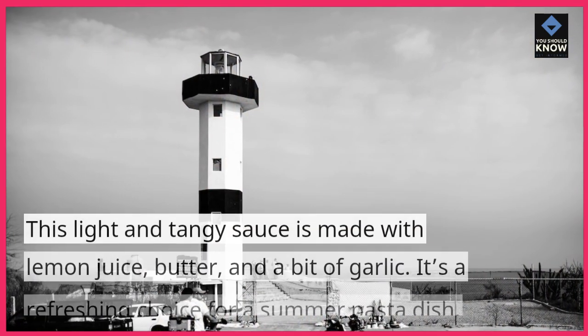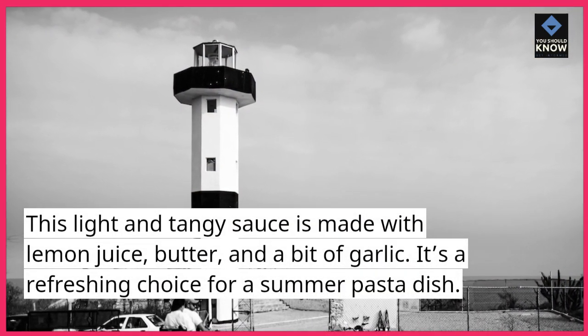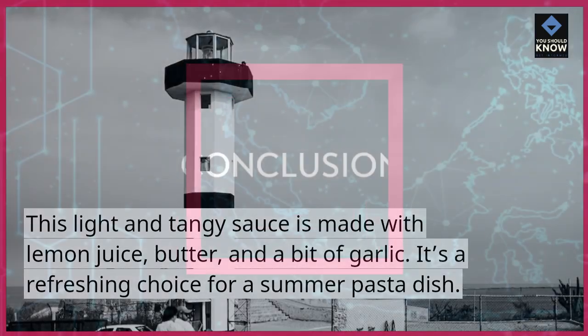Lemon Butter Sauce. This light and tangy sauce is made with lemon juice, butter, and a bit of garlic. It's a refreshing choice for a summer pasta dish.